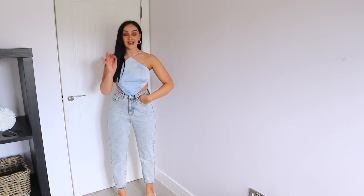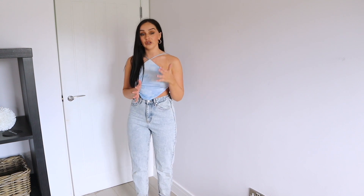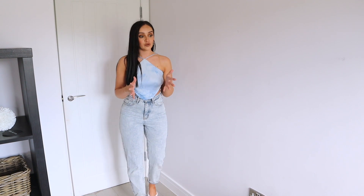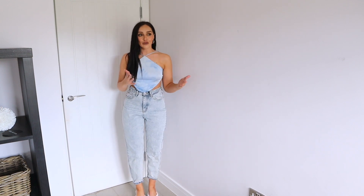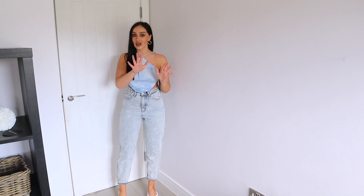I thought it would go perfectly with a nice pair of denim jeans. White Fox Boutique have the best jeans — honestly the best everything, but especially jeans. You know jeans can be a struggle — you can get a pair that just doesn't fit. But every pair of White Fox Boutique jeans I've had always fits me so well — around the waist, on the leg, everywhere.